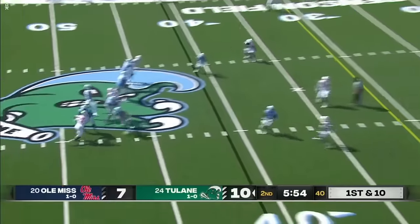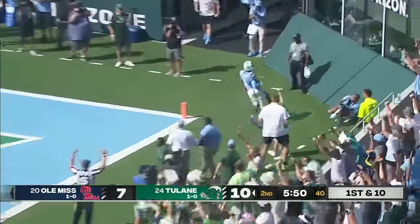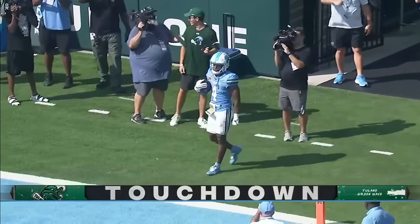Horton back to throw, looking downfield — and the pass is caught for a touchdown by Jaquan Jackson. He had two guys.